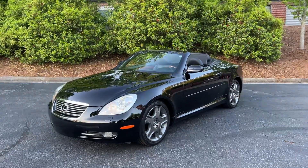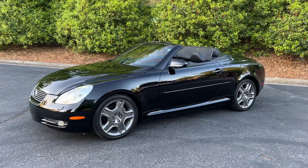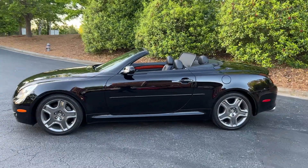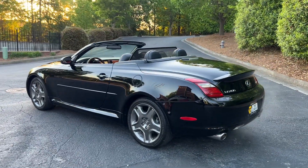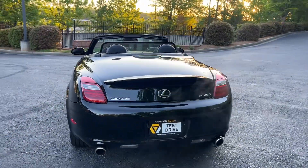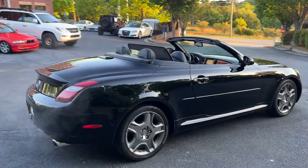Hey, it's Adam at Avalon Auto in Alpharetta, Georgia. This is a 2007 Lexus SC 430, 74,000 miles, black-on-black, great service history. Timing service was done at about 49,000 miles, everything is up to date. Just got back from a full detail, paint correction, and coating — this thing runs like a top.